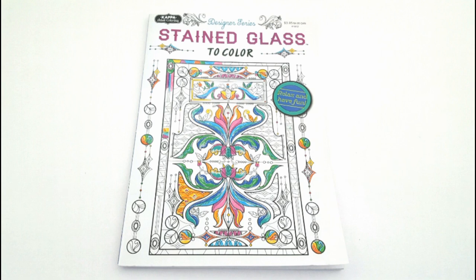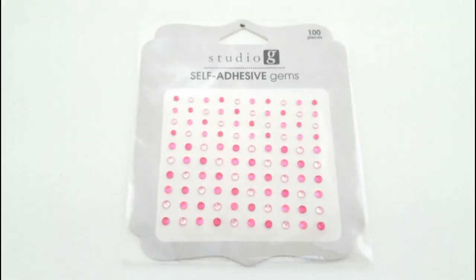I also found this stained glass coloring book. This is one of those adult coloring books, so I thought that could be fun to try. I know that's kind of been a new trend, and I like to color with my kids, so I might as well get my own coloring book.